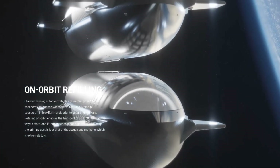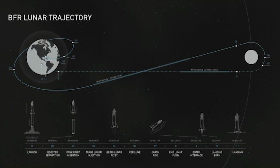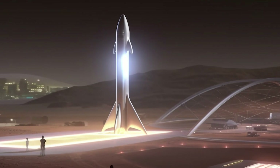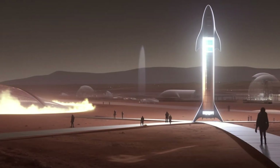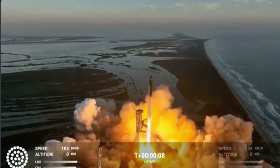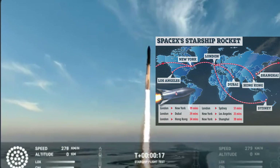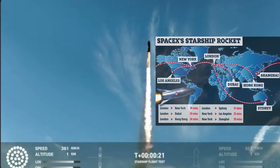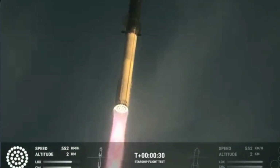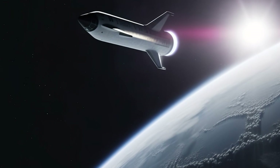This reusable design not only significantly reduces the cost of space travel, but also opens the door to a myriad of possibilities, from lunar missions to the grand vision of making life multi-planetary by establishing a human presence on Mars. Elon Musk's visionary approach extends beyond the boundaries of traditional space exploration, inspiring hope and anticipation for the next giant leap in our journey among the stars.